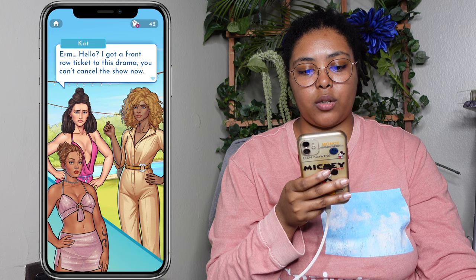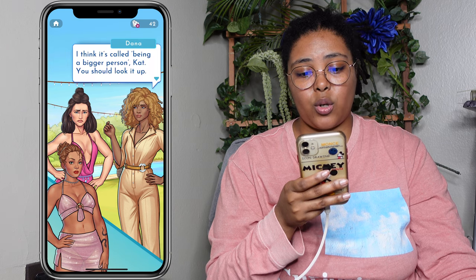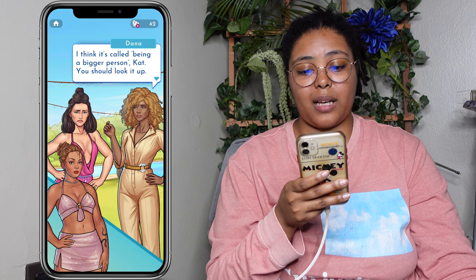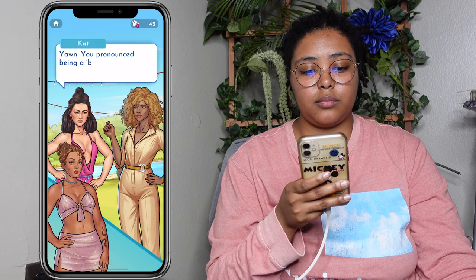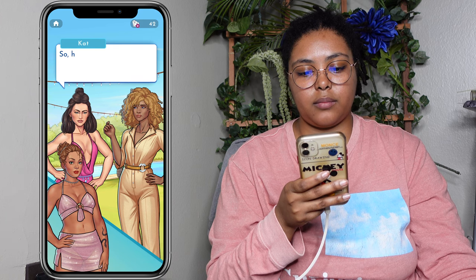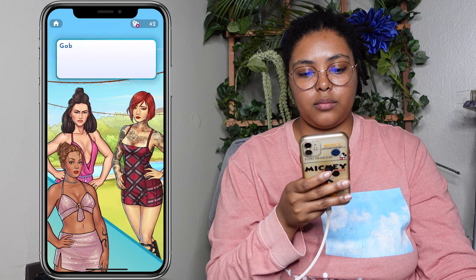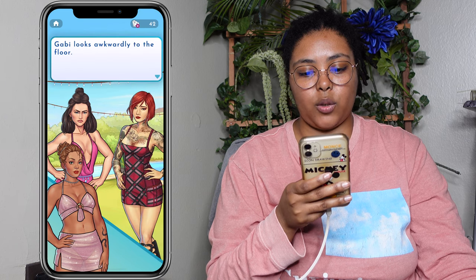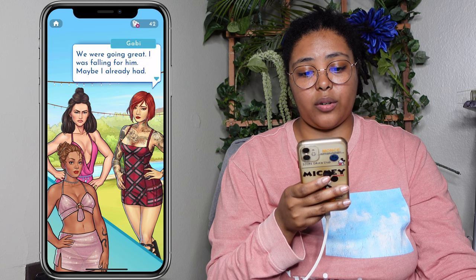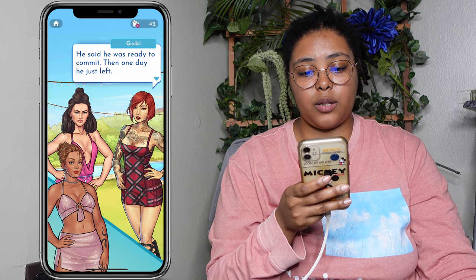How did you and Suresh break up, Gabby? Did he cheat on you too? Gabby looks awkwardly to the floor. We were going great — I was falling for him, maybe I already had. He said he was ready to commit, then one day he just left. Never returned my calls, never explained why. That's terrible, Gabby. That sounds like Suresh, alright.